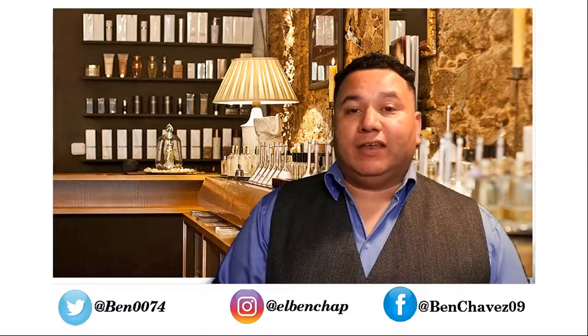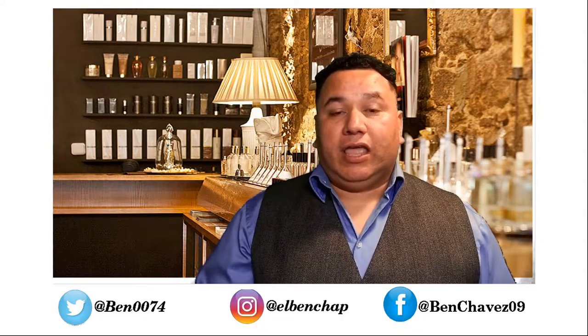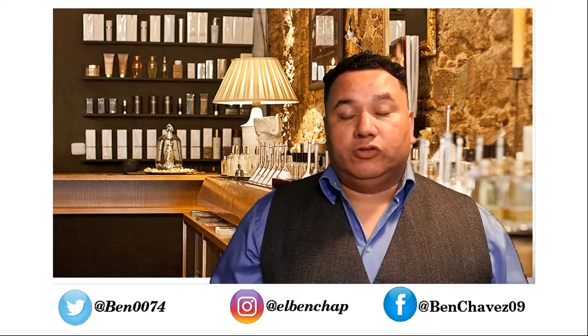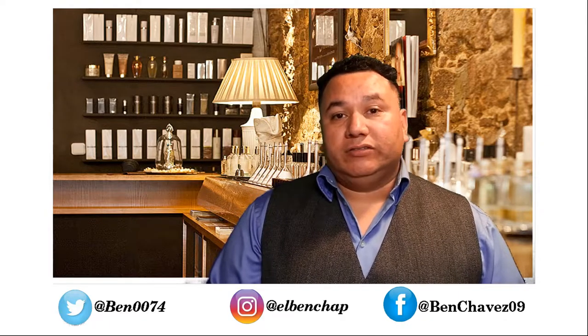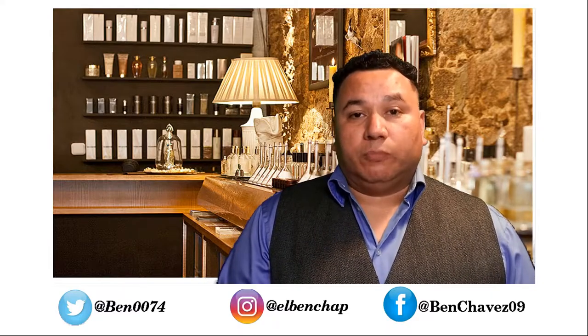Hello YouTube, my name is Ben and I upload videos about fragrances, footwear, and everything related to lifestyle. If this is your first time visiting this channel and you enjoy that kind of topic, I would like to invite you to look around — I am sure you will find something that will spark your interest. If you're a regular visitor, I just want to say thank you very much for all your support.